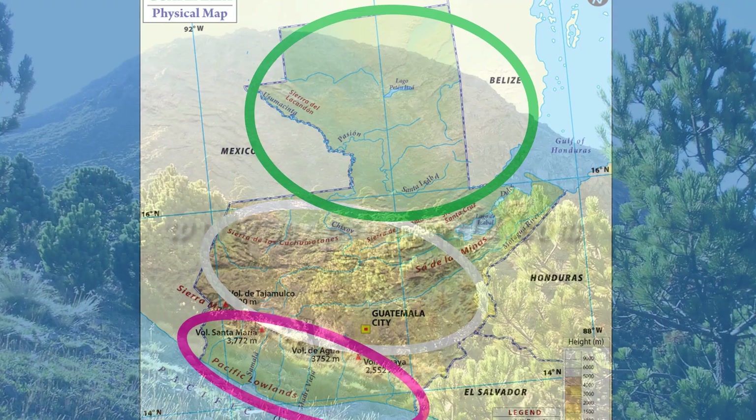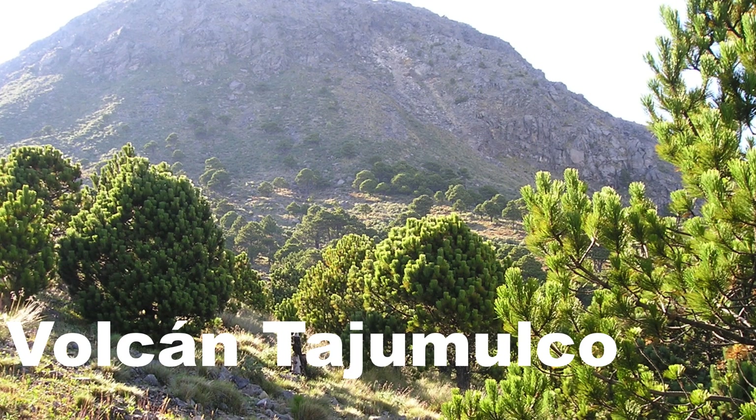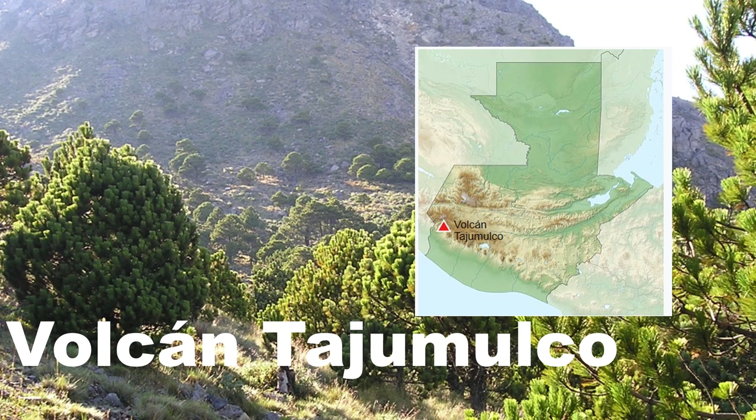The highest mountain in Guatemala is Tajumulco, which is also the highest mountain in Central America, with a height of about 4,220 meters.